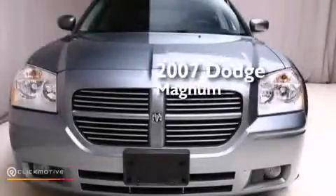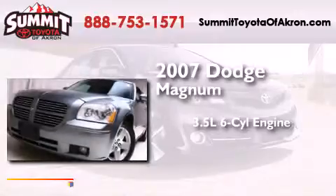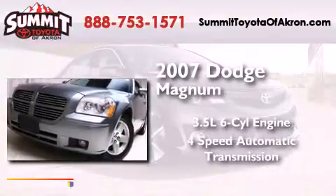This is a 2007 Dodge Magnum. It has a 3.5-liter six-cylinder engine and a four-speed automatic transmission.